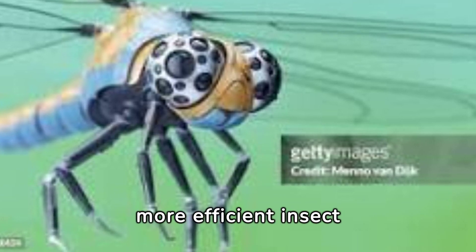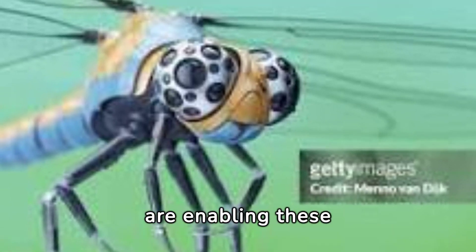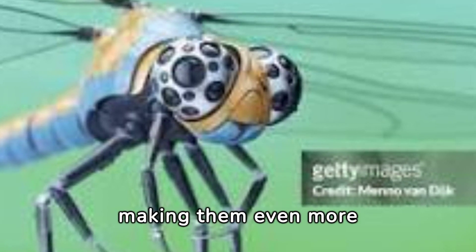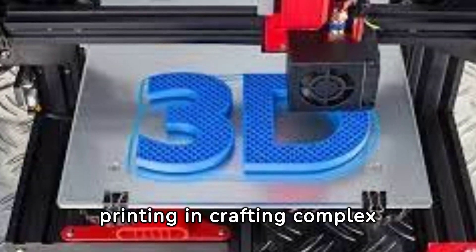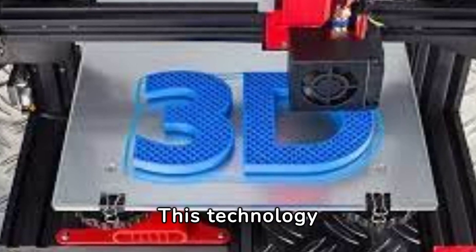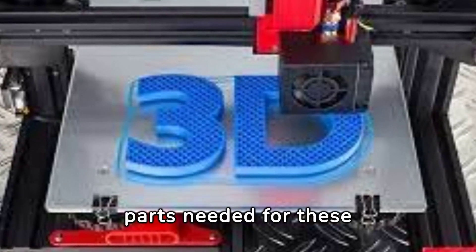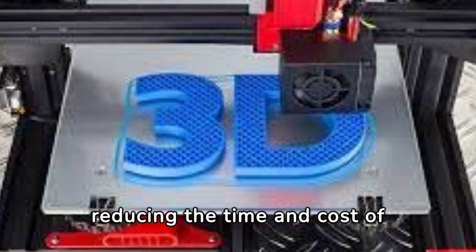Battery technology innovations are crucial for powering smaller, more efficient insect robots. Advances in energy storage are enabling these devices to operate longer and perform more tasks, making them more versatile. The role of 3D printing in crafting complex structures of insect robots is also transformative, allowing for rapid prototyping and production of intricate parts, significantly reducing development time and cost.